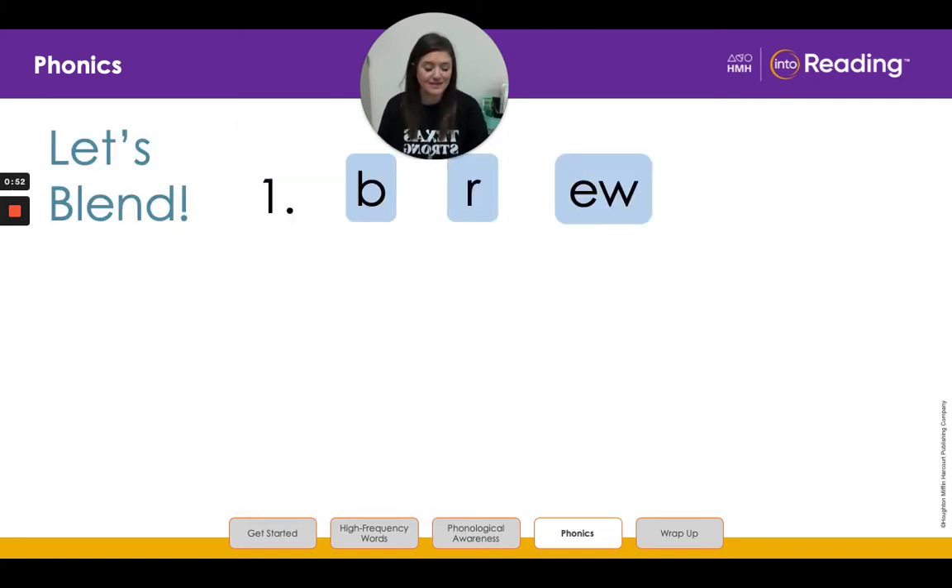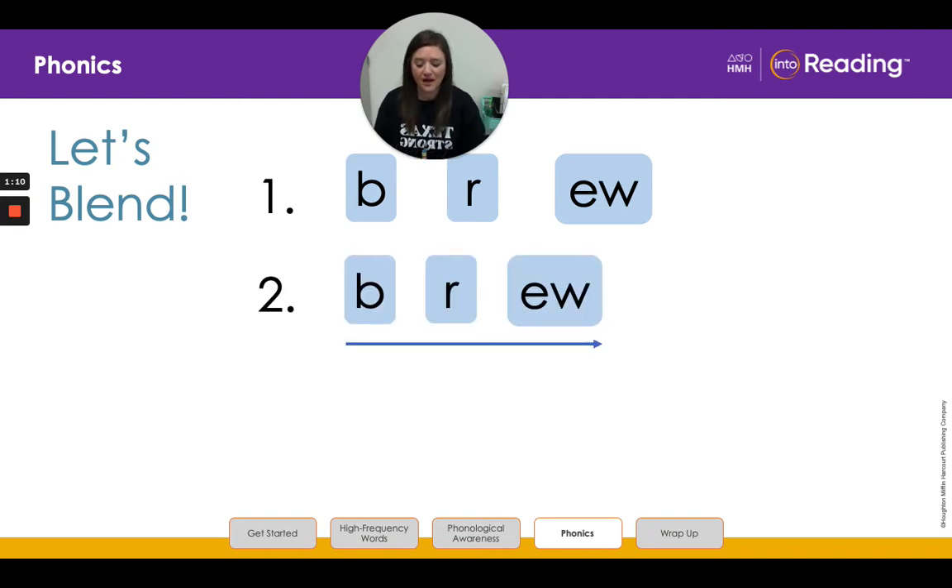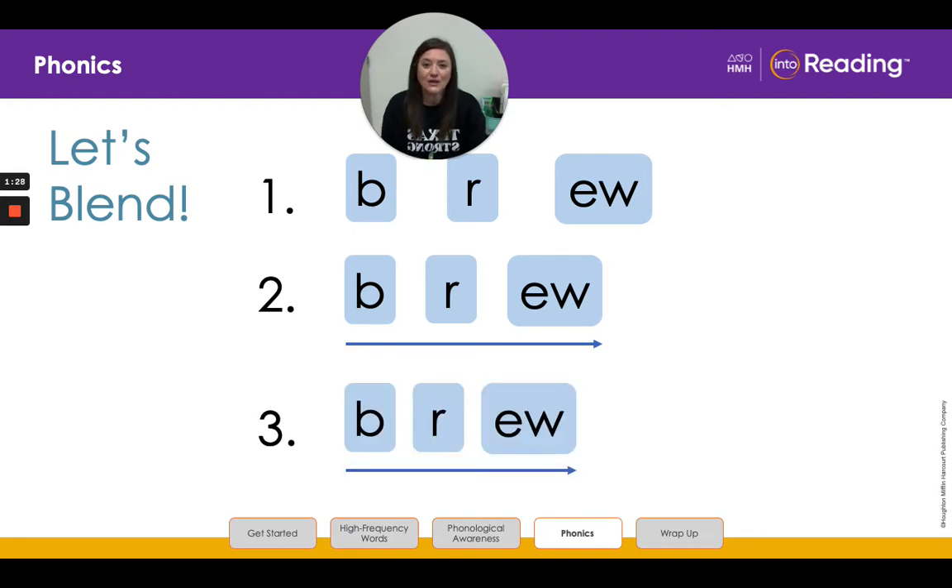Let's practice blending some words. We're going to blend the letters together in line one to read a word. Say the letters and the sounds with me: B, R, E, W. Great job. Now let's slide the letters B-R-E-W together to form the word in line two. Listen as I slowly blend each sound and then read the word: B-R-E-W. Now look at line three and blend the word with me: B-R-E-W. Great job.